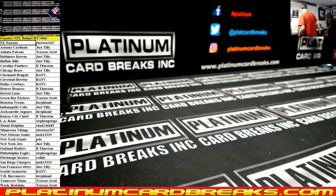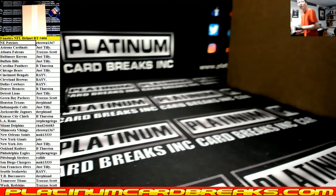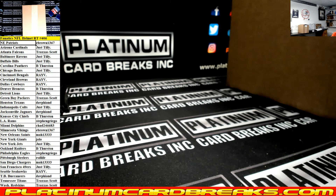Thanks for the fill boys! Number 406 is in a box, 407 is next. Thanks for the fill everyone.